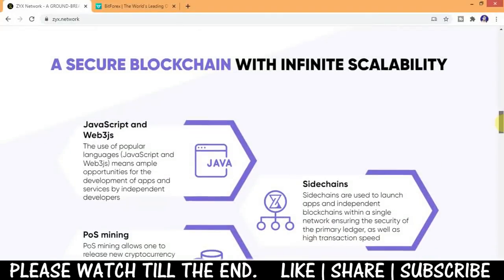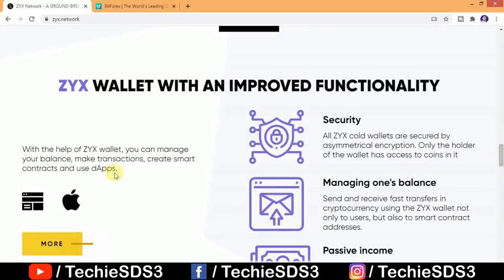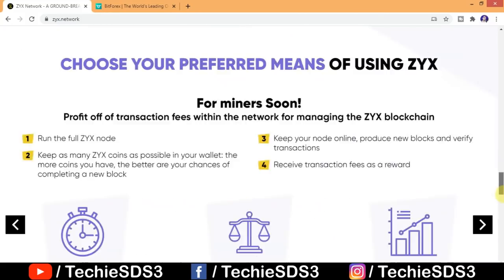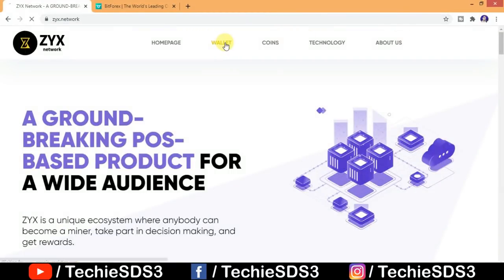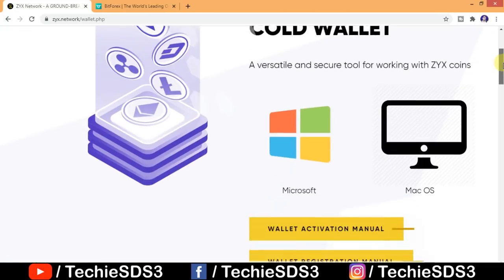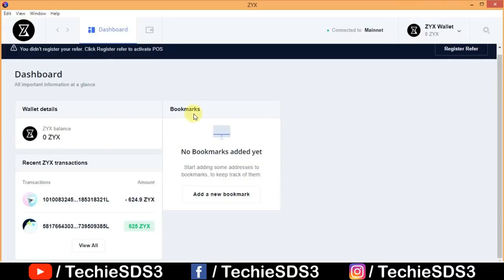You can join staking from here by holding or storing your ZYX coins. You can refer to the white paper and one-pager from here as well. Here's the wallet section — it's available for Microsoft Windows and macOS. Since I'm using Windows, I have already installed it, as you can see.